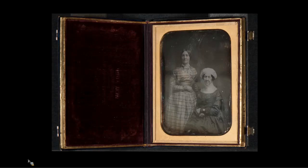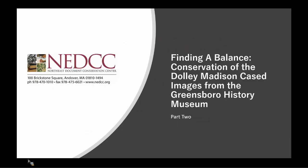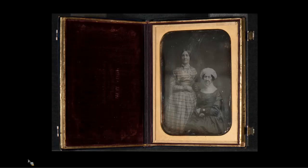Part two: Finding a Balance — Conservation of the Dolly Madison Cased Image from the Greensboro History Museum. The idea of this title comes from an article by Grant Romer, who wrote back in 1989 guidelines for the administration and care of daguerreotype collections.